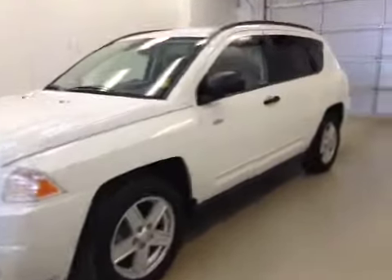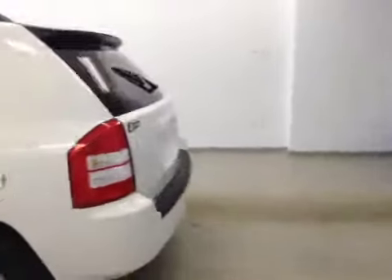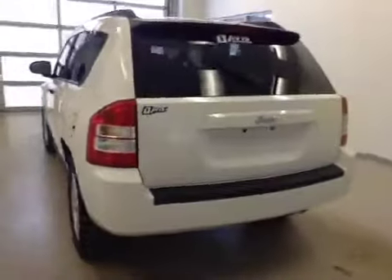This is stock number 156451, 2008 Jeep Compass, North Edition. The exterior color is stone white.